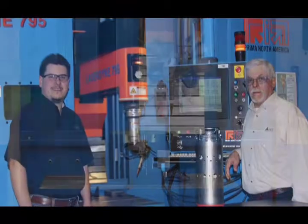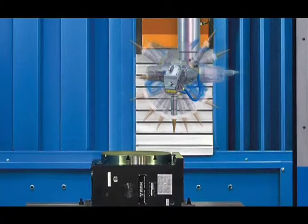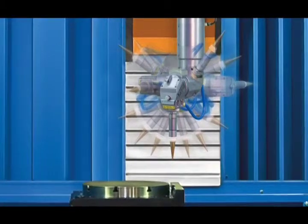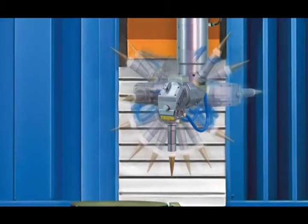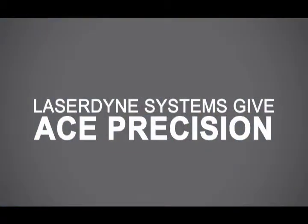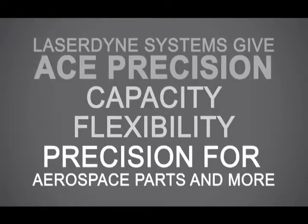Here's Ed Magadans on the right with his son Kurt Magadans and their newest Laser Dine 795 beam director system at Ace Precision. The company's dedication to these Laser Dine systems now includes four CO2 systems with up to eight axes of motion, five multi-axis beam director drilling systems with neodymium YAG lasers, and a shuttle-equipped 2D cutting system.